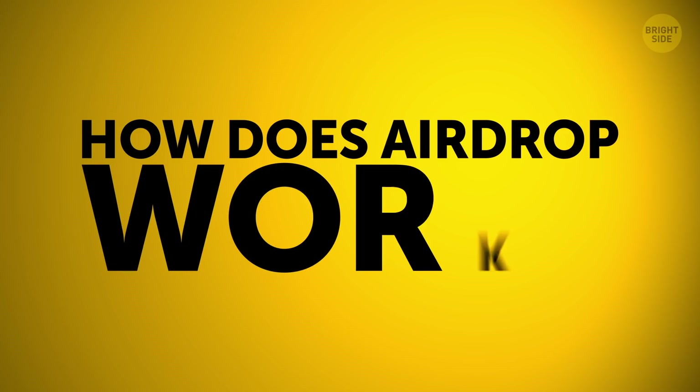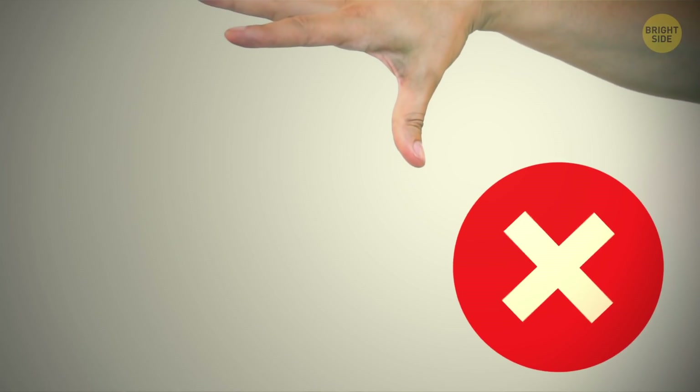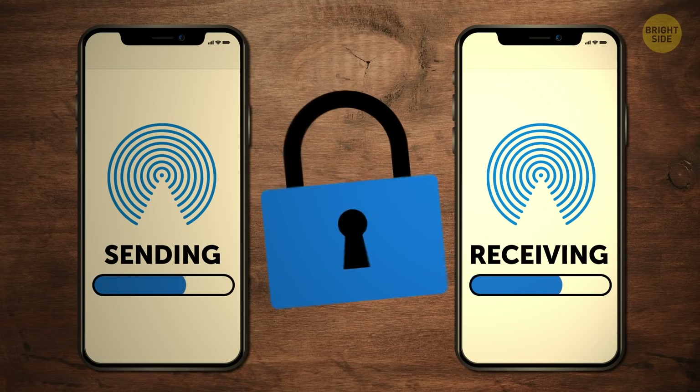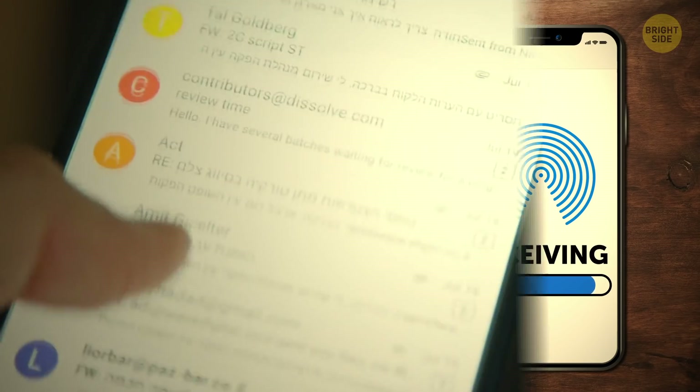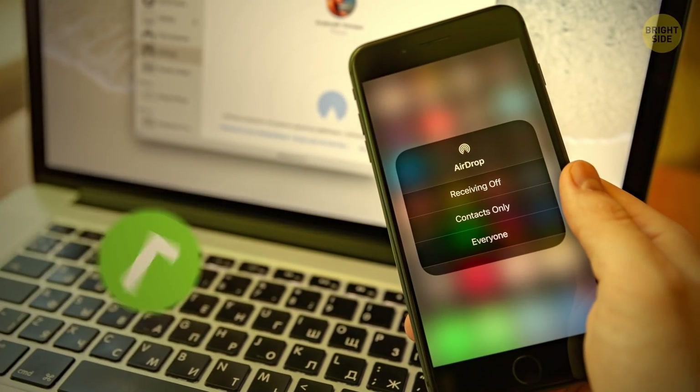How does AirDrop work? AirDrop builds a Wi-Fi network between two devices by using Bluetooth technology. Both gadgets encrypt files and send them through a firewall, so it's more secure than sharing things via email and often a lot faster too.